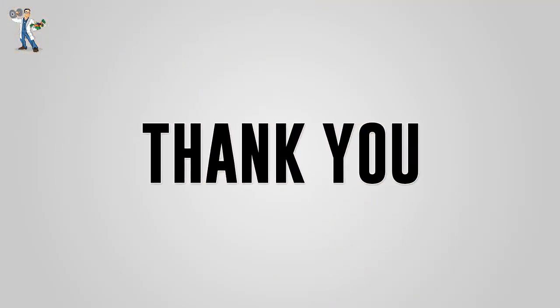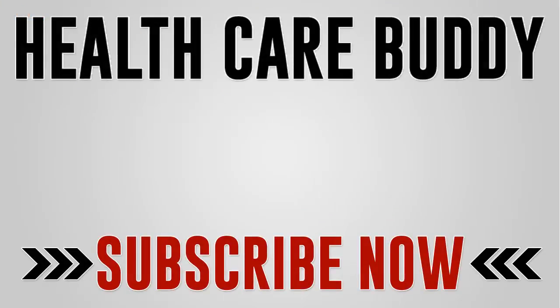Thank you for watching the video, and don't forget to subscribe to our YouTube channel for more health-related videos.